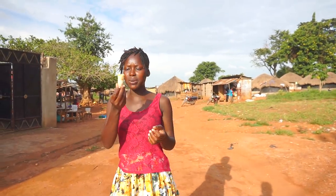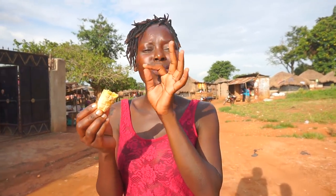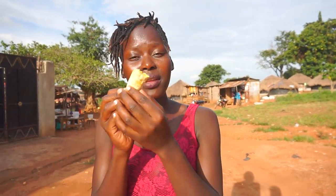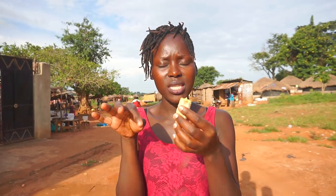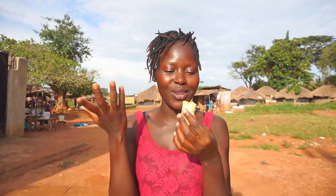You're wondering what I'm eating? This is bananas — roasted bananas, guys. It is so sweet, it's like a snack. It's just a village snack. So please let me know if you also have this in your area. I enjoy this so much with cold water.